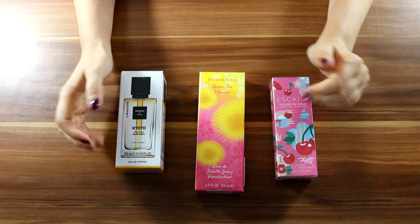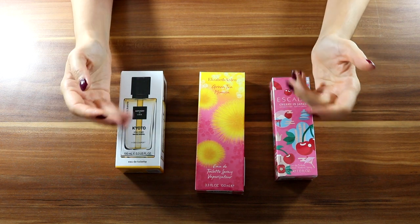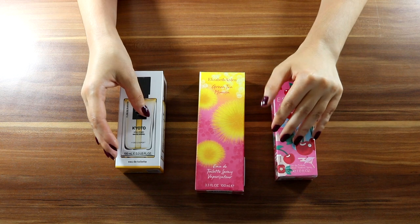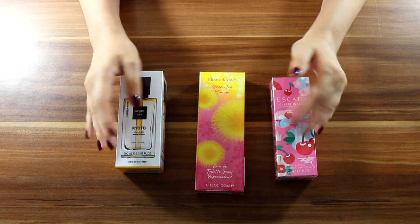Okay I'm back. I will be opening them but will not go into detail, as for me to be able to do that I need to wear them for a while. So once I get a better understanding of these fragrances I will do another video.